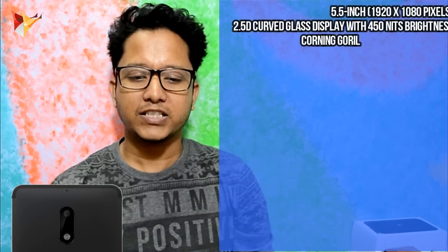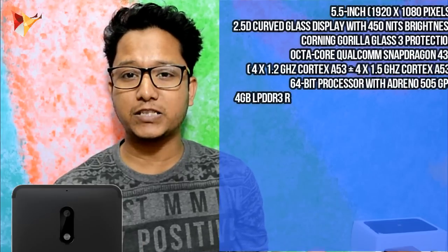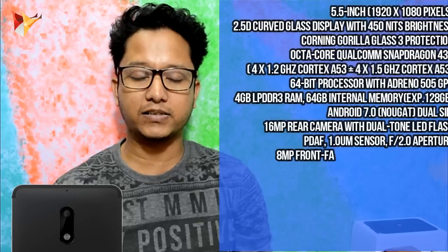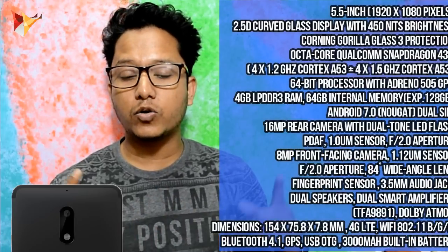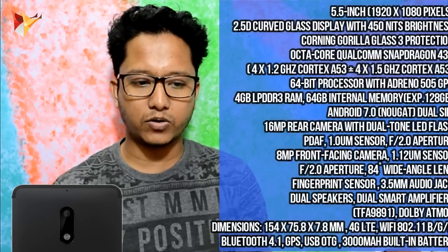Here you get a 5.5-inch Full HD display, which is 1920x1080, along with 2.5D curved glass. You get 450 NITS brightness, which will give you very good brightness in daylight conditions. And here you get Gorilla Glass 3 protection, which is another good thing.